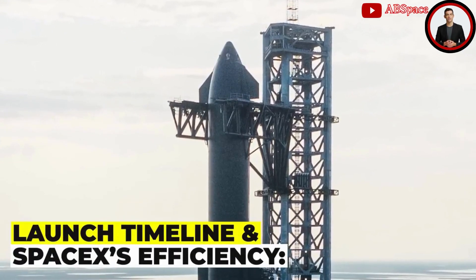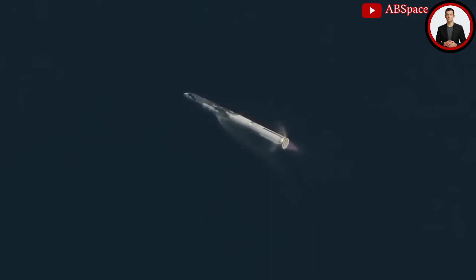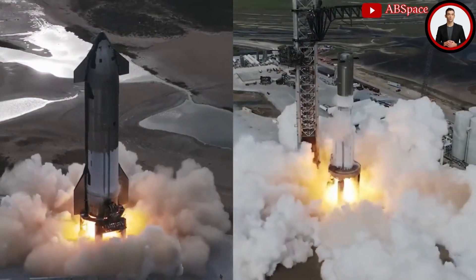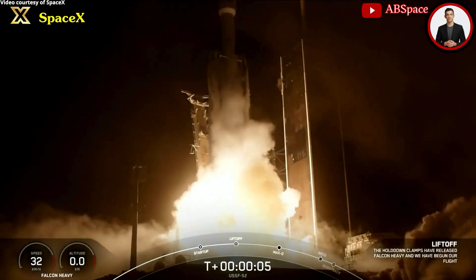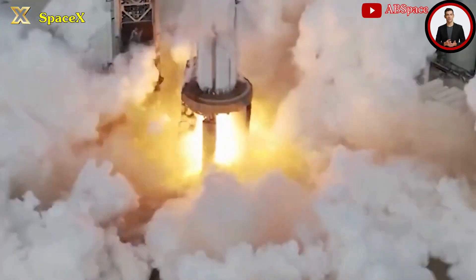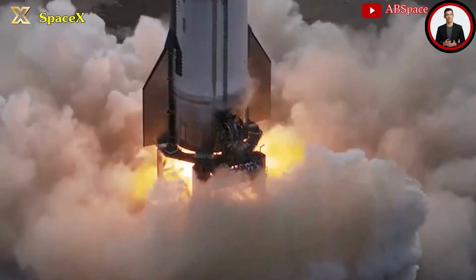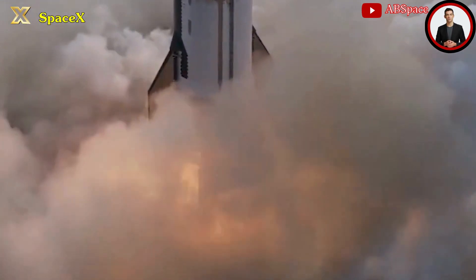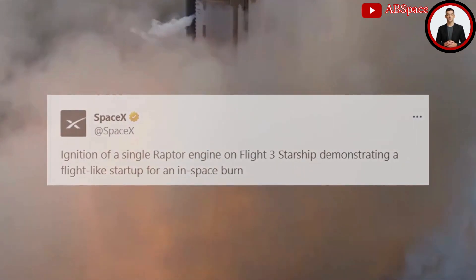Despite the potential regulatory hurdle, SpaceX is demonstrating an unprecedented level of efficiency in preparing for OFT-3. The recent testing of Ship 28 and Booster 10, along with anticipated inspection, maintenance, and WDR, points toward swift progression. The Falcon team has achieved a groundbreaking 96 missions to space, and SpaceX Starbase engineers swiftly embarked on engine tests for both the first and second stage Starship boosters, with objectives including ignition of a single Raptor engine and an in-space burn demonstration.